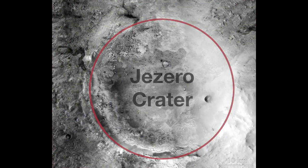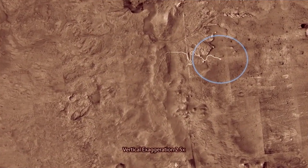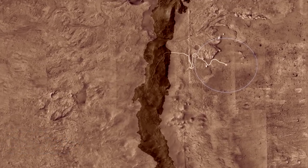This flyover was produced from NASA images taken from orbit. The blue circle indicates the area the rover will likely land. The arcing hills in the center, about 1,600 feet high, are the rim of Jezero Crater.